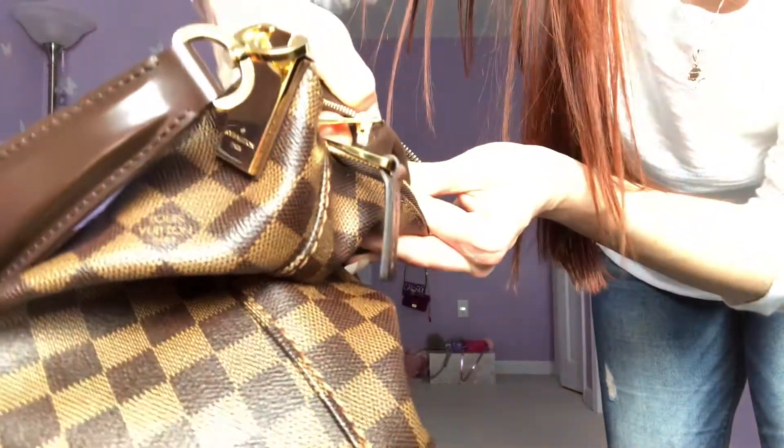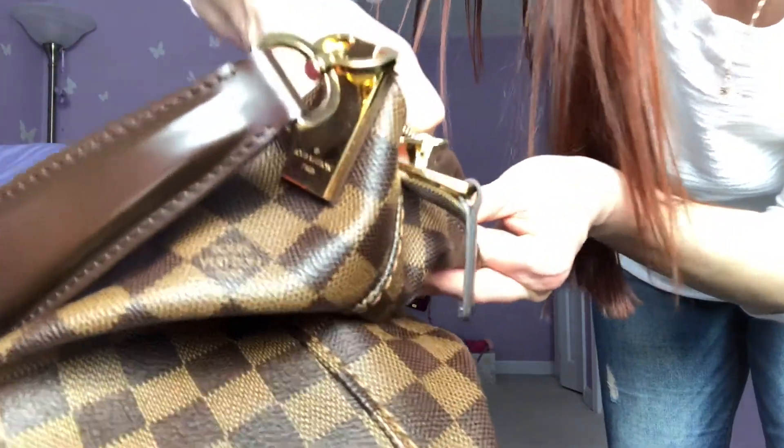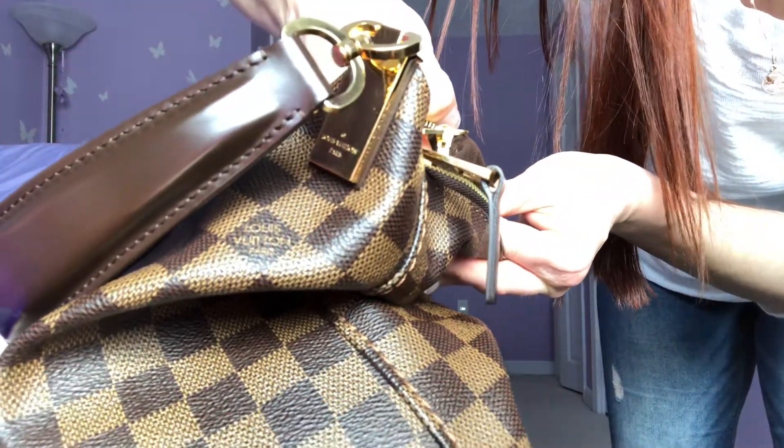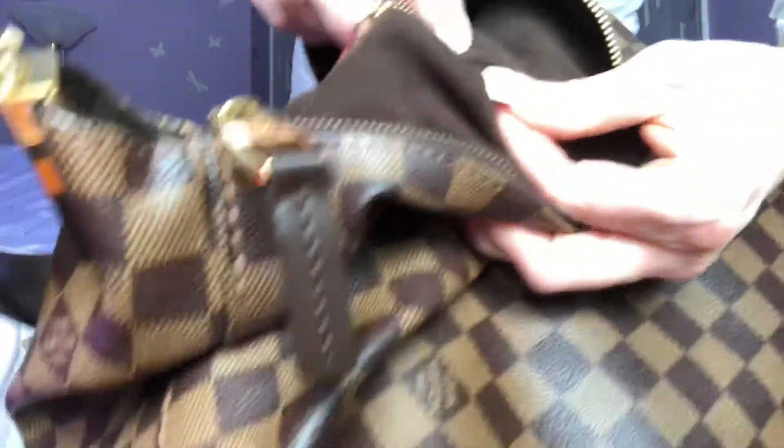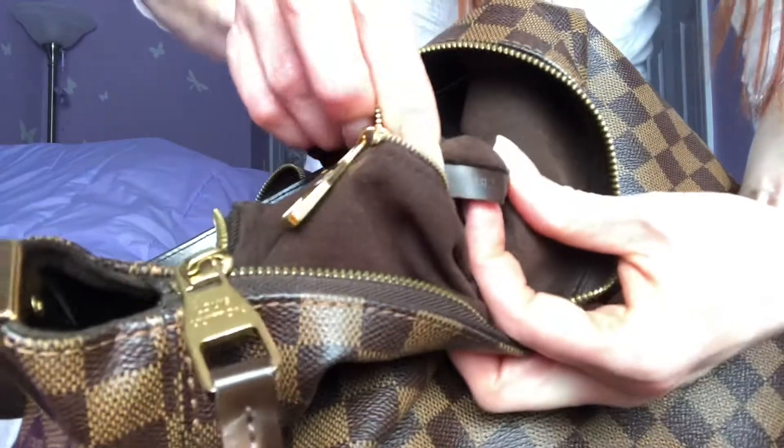The date code says SD4182 — S like Sam, D like dog, 4182. I believe that is what it says. Let me show you that one more time. I can send you pictures if you want a closer look at this.